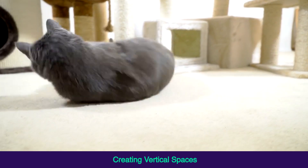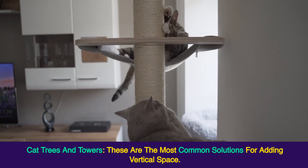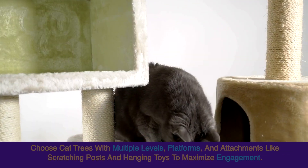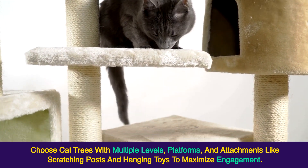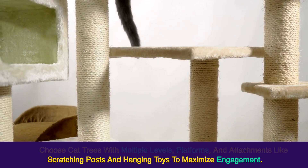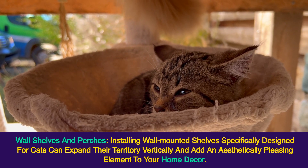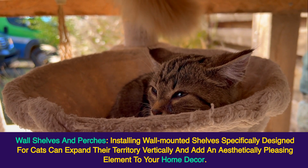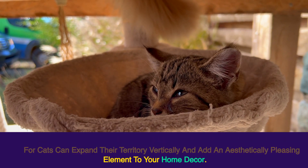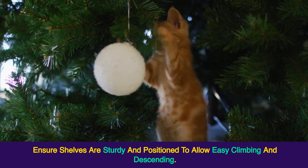Creating vertical spaces: Cat trees and towers are the most common solutions for adding vertical space. Choose cat trees with multiple levels, platforms, and attachments like scratching posts and hanging toys to maximize engagement. Wall shelves and perches — installing wall-mounted shelves specifically designed for cats can expand their territory vertically and add an aesthetically pleasing element to your home decor.